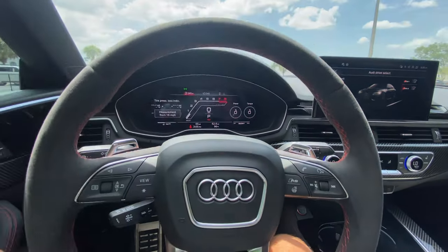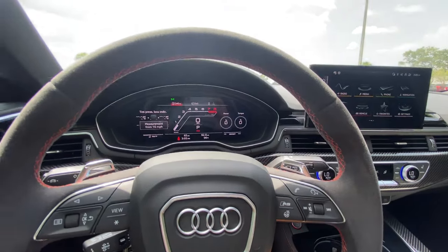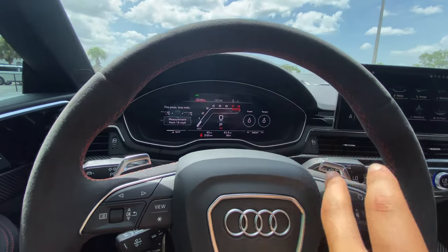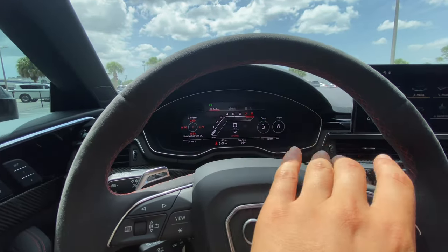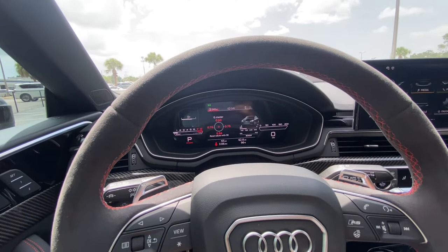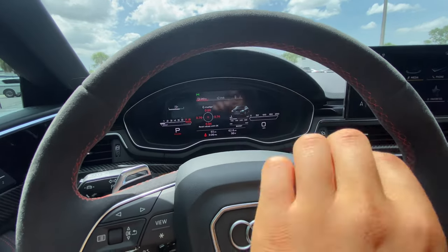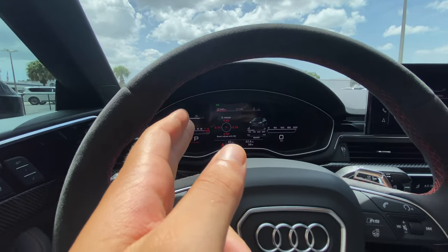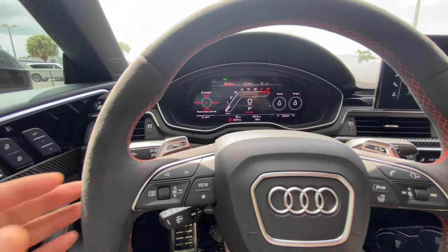This 12-inch infotainment screen and 10.1-inch touchscreen are all new for the post-refresh model, and it is beautiful. This digital driver display is very configurable — you see your power and torque boost gauge in the lower right corner. If you don't like this layout with the G-meter on the left side, power indicator with a tach and digital speedo in the center, you press the view button and now the G-meter's in the center, with a digital speedo and a linear speedo on the right side, tach on the left. I personally prefer this second screen layout — let me know in the comments what you think.